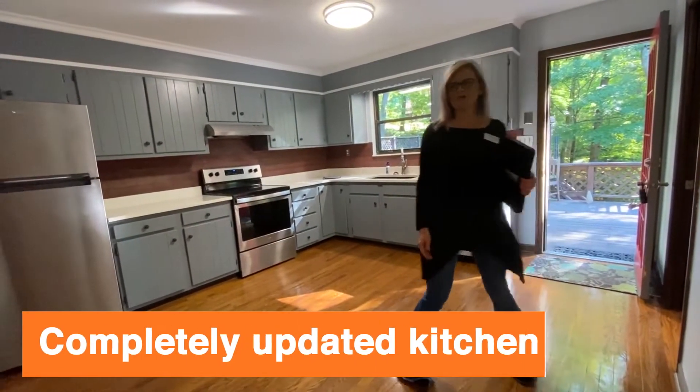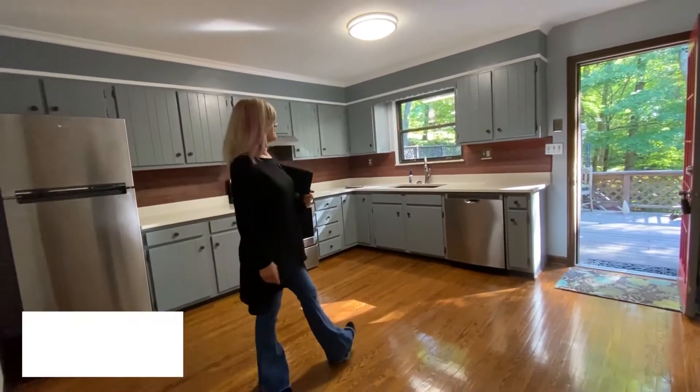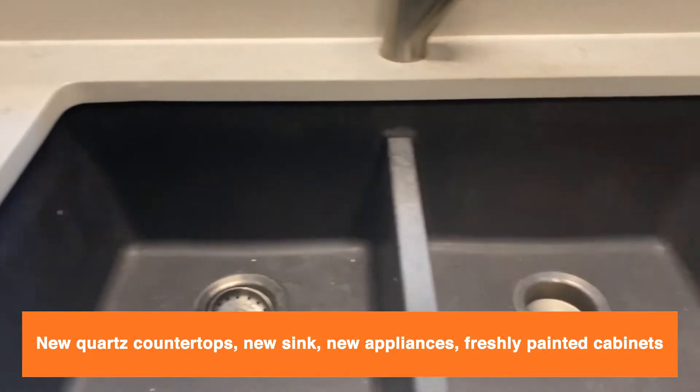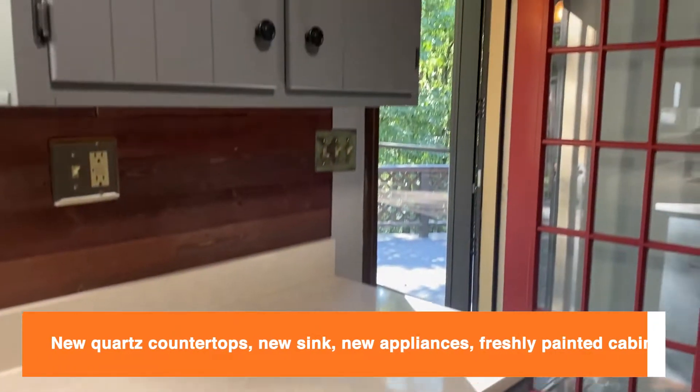This home had renovations done floor to ceiling in 2018. In the kitchen, we have new quartz countertops, new sink, brand new stainless steel appliances, and freshly painted cabinets.